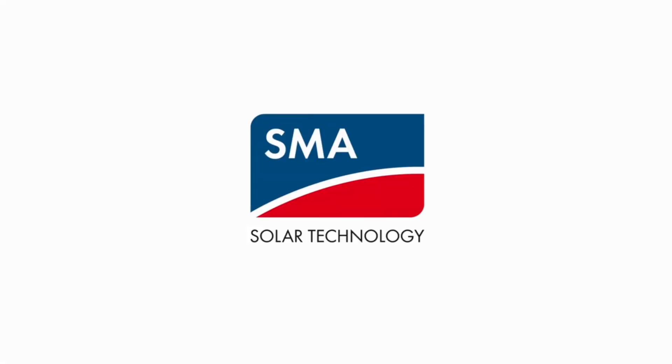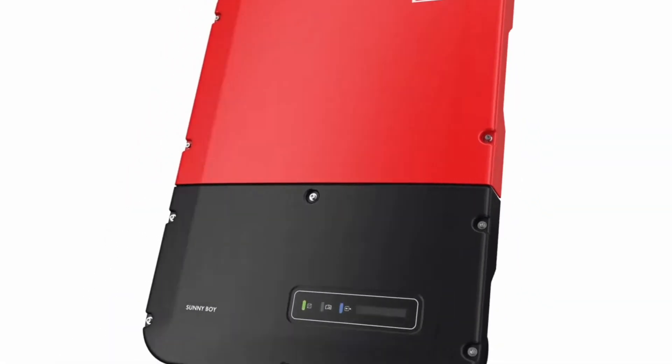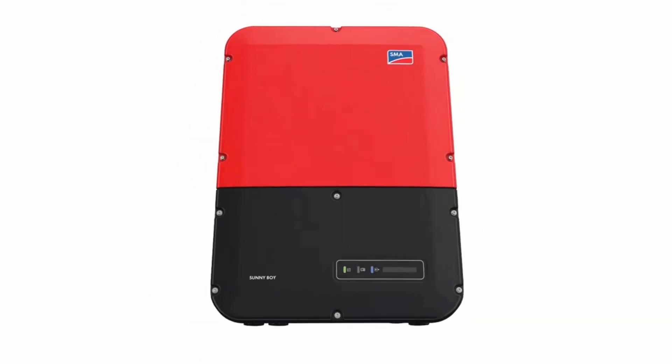Next up, we have the SMA Sunnyboy. SMA is a German company that's been around for 40 years. These are string inverter technology. They're not as bad as older string inverters when it comes to shading, but their maximum output is still based on the lowest producing panel. Normally these types of inverters are used for commercial systems or ground mounts that have no issues with shading. The downside of the string inverter is it has that single point of failure.